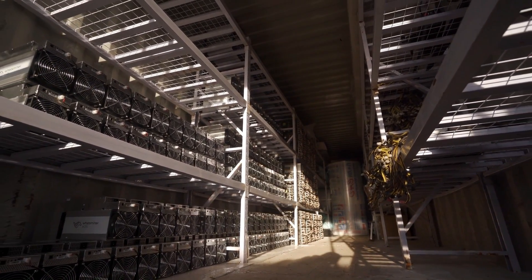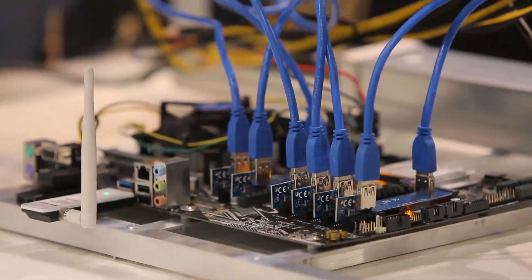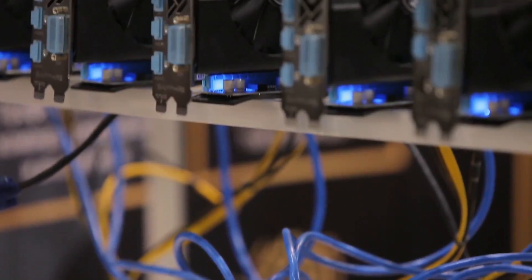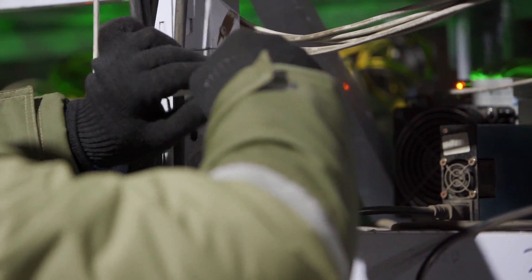Interestingly, the mining process is completely self-contained. Once all of these components have been installed and the system has been powered on, no further human participation is required, except in the event of a system or network failure, a power outage, or routine system maintenance.